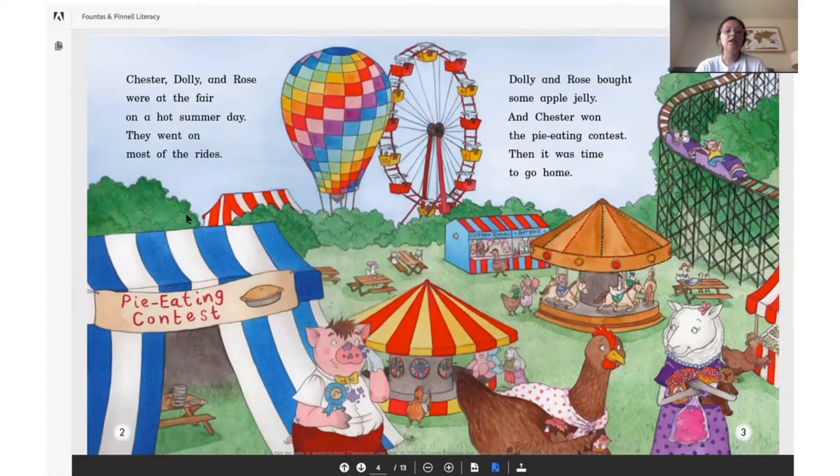The first word is ch-ch. Chester, Dolly, and Rose were at the fair on a hot summer day. They went on most of the rides. Dolly and Rose bought some apple jelly and Chester won the pie eating contest. Then it was time to go home. I see here it says pie eating contest. What other different food do you see here? Cotton candy and some burgers back here.